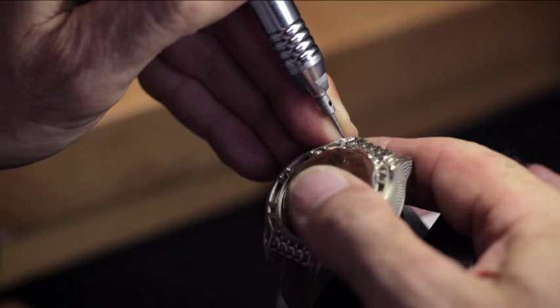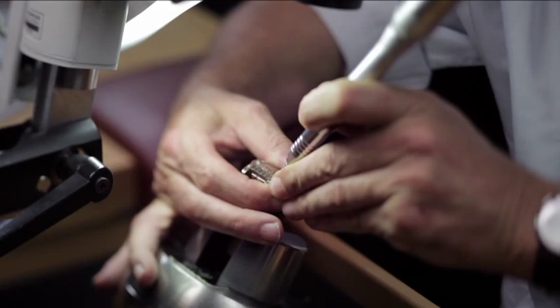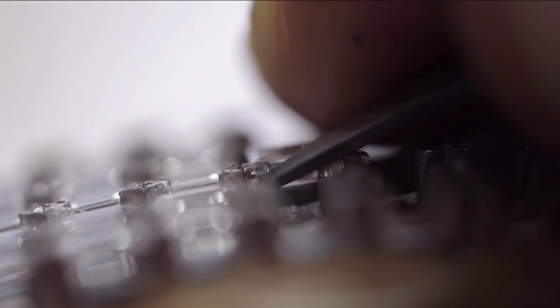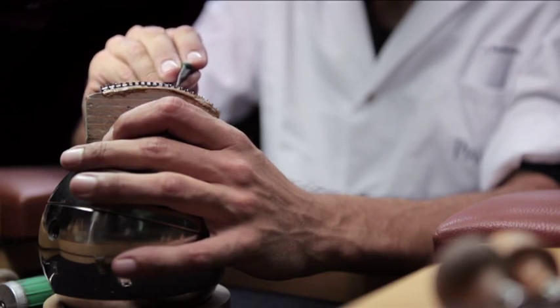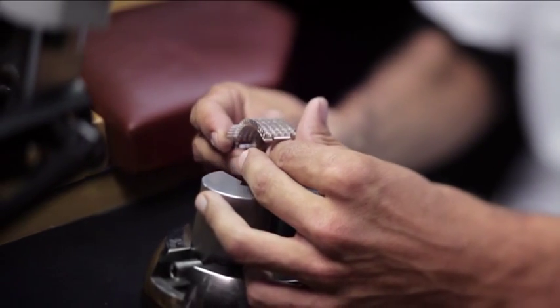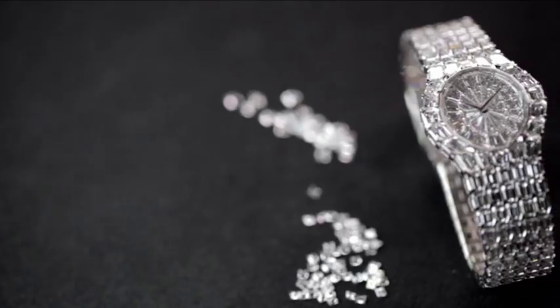It must also take into account the infinitely small levels of flexibility allowed for by the specifications of the watchmaking manufacture. Each gem-set component is delicately worked and requires the closest attention at each stage in order to meet the high standards that Piaget demands.